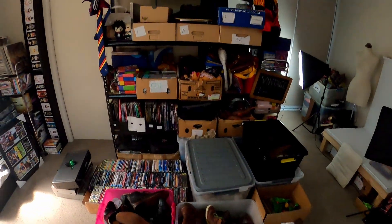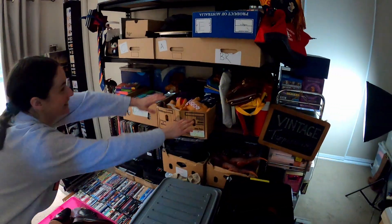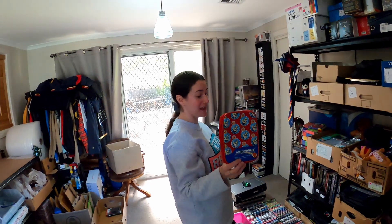Nice little Megaman sale — this was from the first lot of the bulk deals that we did recently. $29.95!